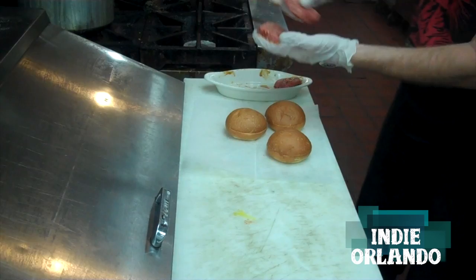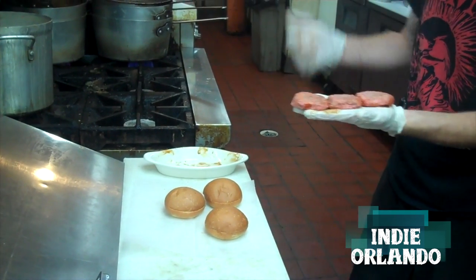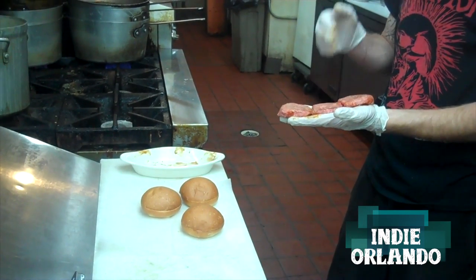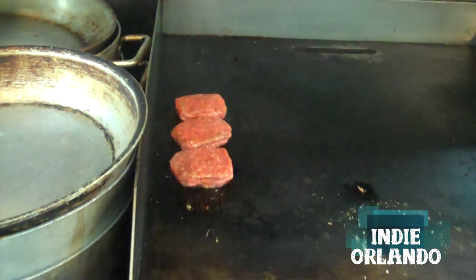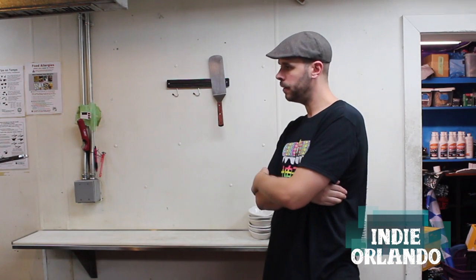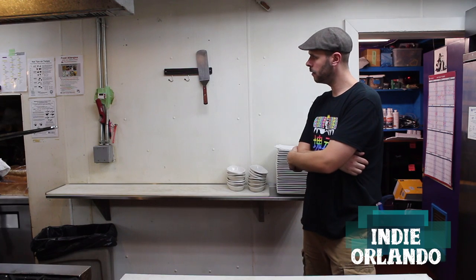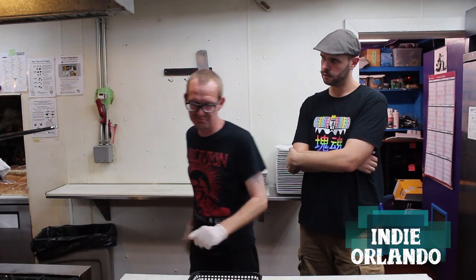They're two-ounce patties. We get this awesome meat from Buckhead Beef — it's a blend of short rib, spare rib, and ground chuck. Just throw it on the flat top and we're going to cook these up to medium. That's marinated in our house teriyaki sauce. So you got the meat on there, and then you put the buns on there and toast them for a little while. How long does all that go on there for? About four minutes.